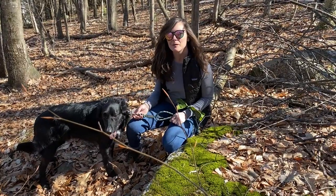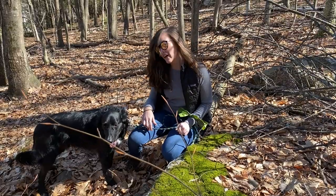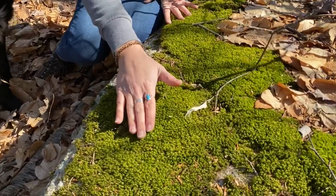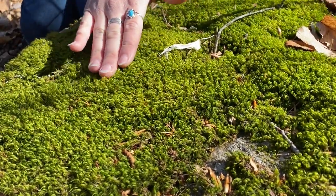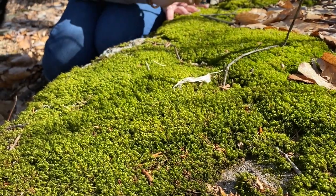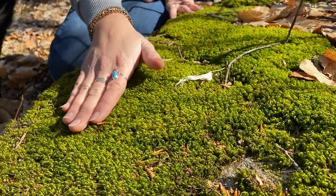Hey, everyone. I found something really neat over here on this rock. If you come in a little closer, you'll see that it's really green and it actually feels very soft. Anyone think they know what this is? If you said moss, you are correct.